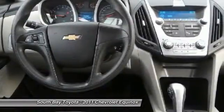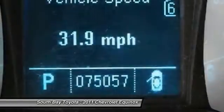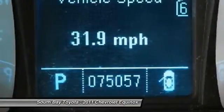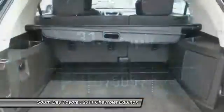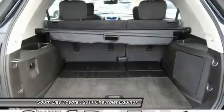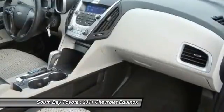Power Driver Seat, Power Steering, Power Windows, AM/FM Stereo with CD Player and MP3 Capability, Rear Window Defroster, Remote Keyless Entry, Security System, Speed Control, Speed Sensing Steering, Traction Control, and XM Radio. How tempting is this good-looking 2011 Chevrolet Equinox?